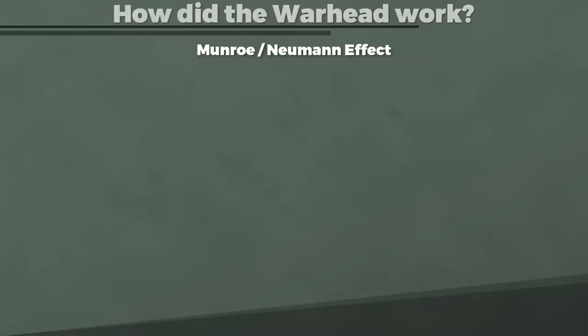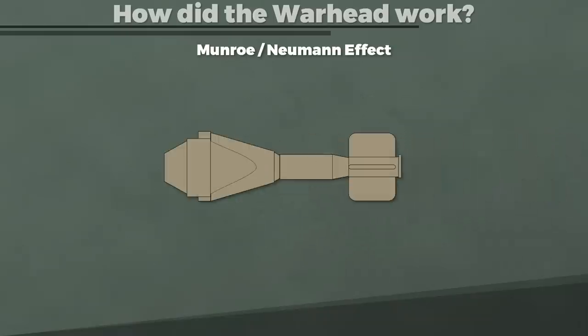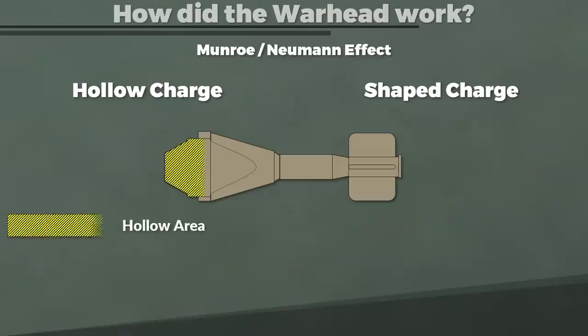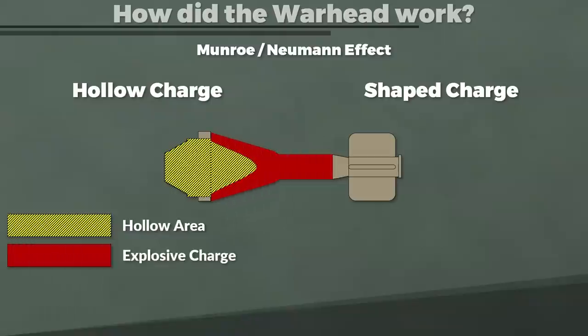How does this effect work? The warhead is generally called a hollow charge or a shaped charge — both names make sense because the charge is both hollow and shaped. When the warhead impacts, the impact fuse sets off the booster charge, which leads to detonation of the explosive charge. This focuses the explosion and deforms the warhead's conical metal liner into a high-velocity jet. This jet is so fast that it penetrates the armor.